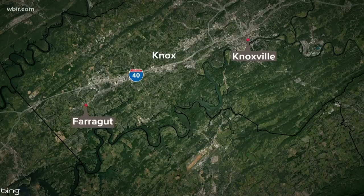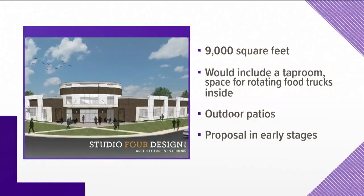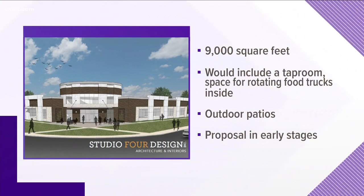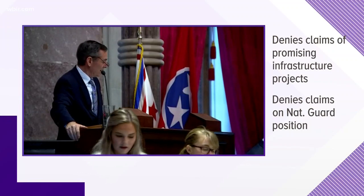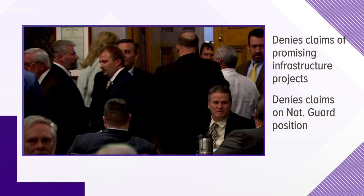A proposed development could bring food trucks and a taproom to Farragut. Developers want to build what they're calling Admiral's Landing at the corner of Campbell Station and Kingston Pike at the old Phillips 66 Gas Station. The 9,000-square-foot space would include a taproom and space for rotating food trucks inside, plus outdoor patios. The town of Farragut says the plan is in the early stages. Meanwhile, Statehouse Speaker Glenn Cassida is denying allegations that his office made promises in exchange for votes for the educational savings account bill. He also denies a claim that he promised a legislator a position in the Tennessee National Guard. He'll resign August 2nd following a vote of no confidence.